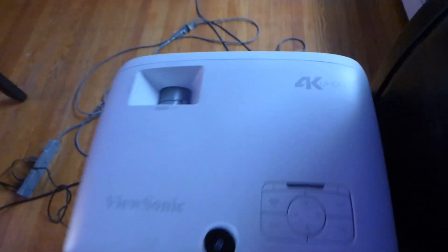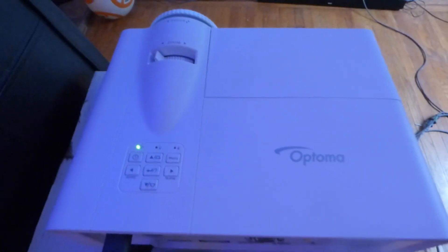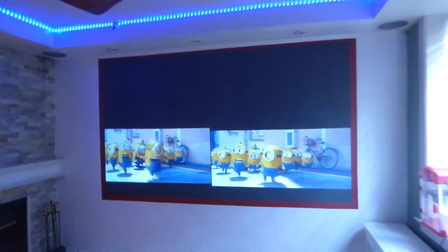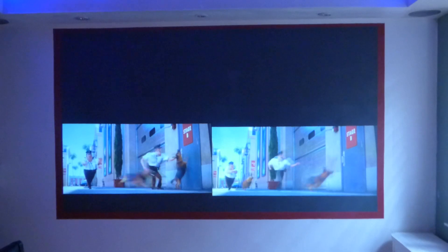This right here is the Panasonic PX-747, a 4K 3500 lumen projector, and this over here is my Optima projector, WXGA at 720p. None of the projectors have been calibrated — still set at factory default settings. I paid $164 for the 720p and around $1300 for the 4K.